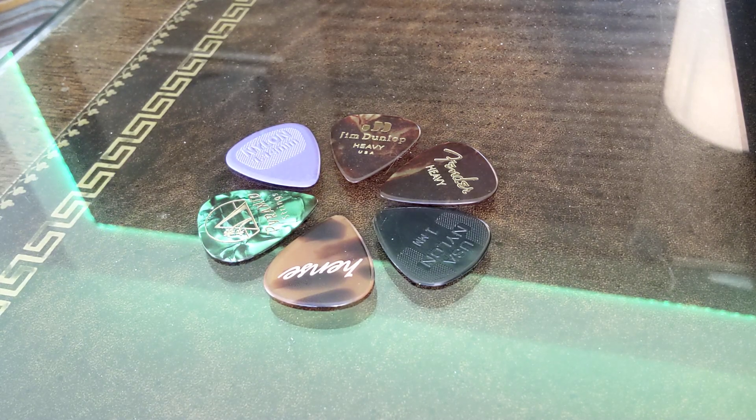I just got some new picks in the mail and I'm actually kind of liking them. The purple pick and the black pick are kind of my go-to's and always have been — the purple one especially.